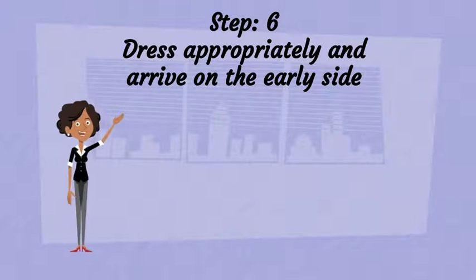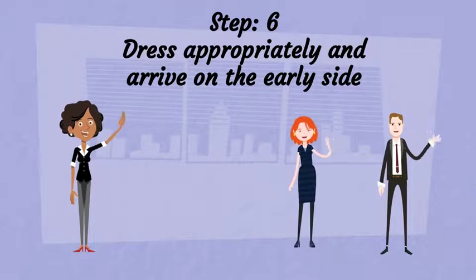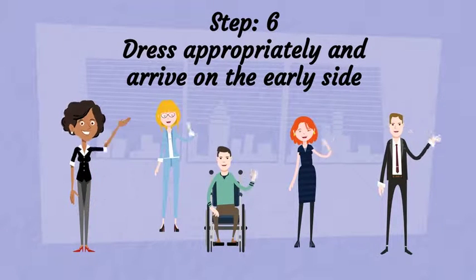Plan to wear interview attire unless the employer tells you otherwise. Plan to also arrive 10 to 15 minutes early in case the recruiter has information for you to complete.